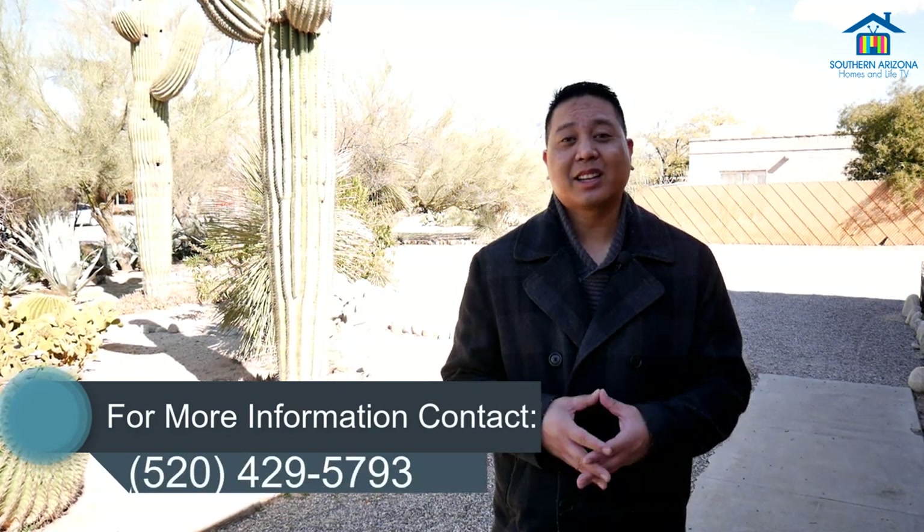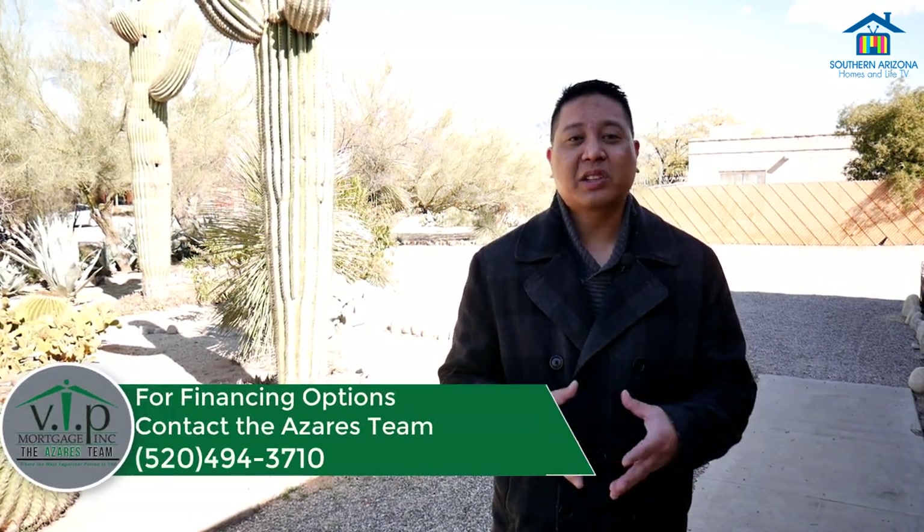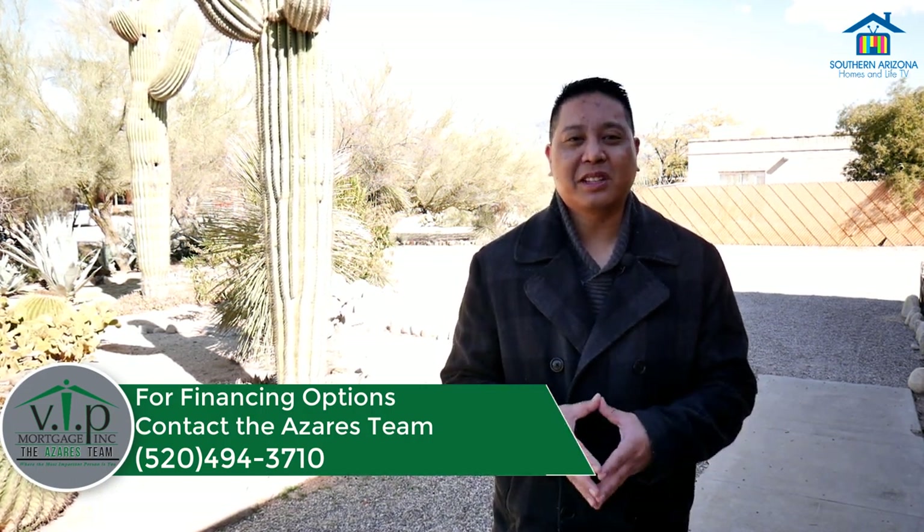For more information about purchasing this beautiful property, feel free to give me a call or shoot me a text message at 520-429-5793. If you need any type of financing options, please reach out to our preferred lender, the Zara's team with VIP Mortgage. This is Ulysses Pastonez with Tucson Desert Homes and my home group — looking forward to seeing you make this your new home. Take care.